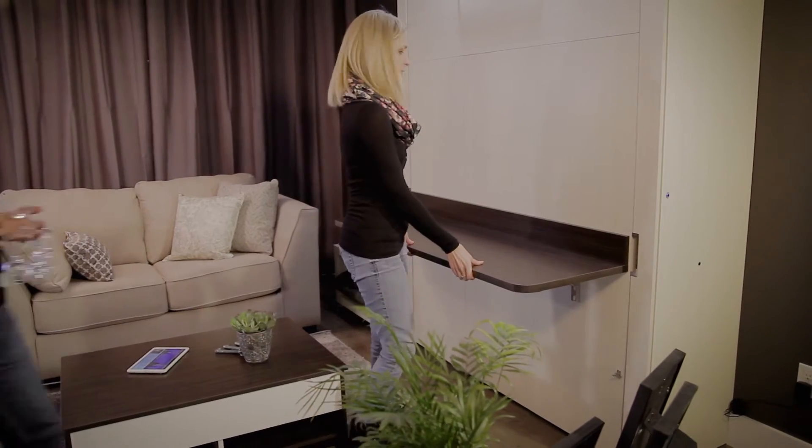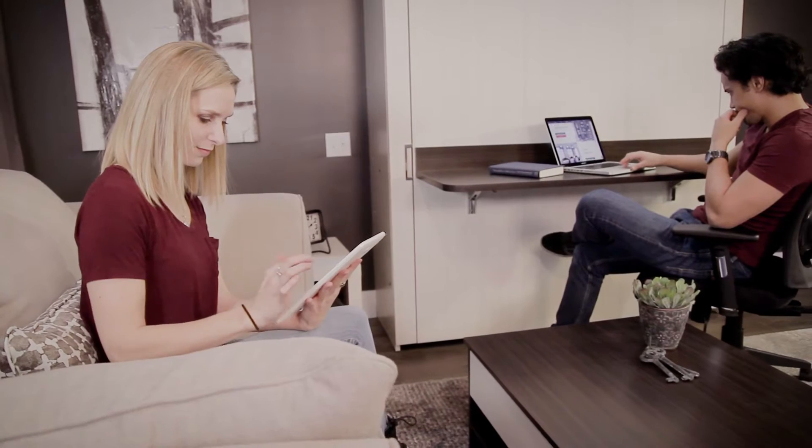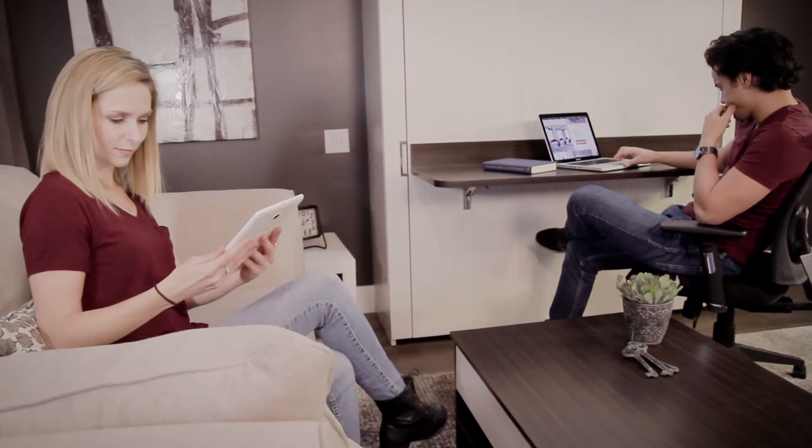Since the bed is hidden most of the time, a wonderful work surface can be lifted and used as a workstation, a storage shelf, or just a simple decorative surface.